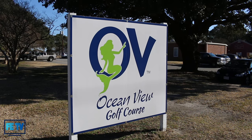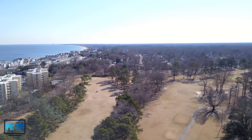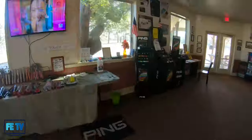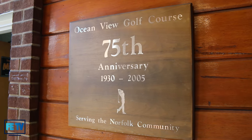For our second installment of Ocean View Community Spotlight, we headed over to Ocean View Golf Course, located in the heart of Ocean View at 9610 Norfolk Avenue, to meet up with resident PGA Golf Professional Andy Giles to learn more about the course.